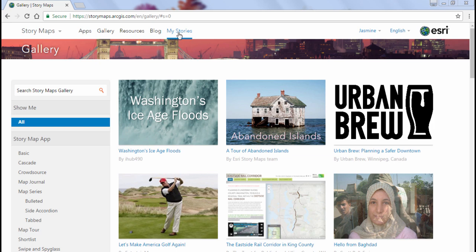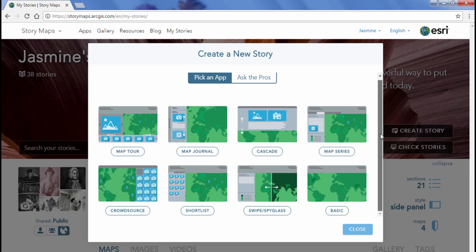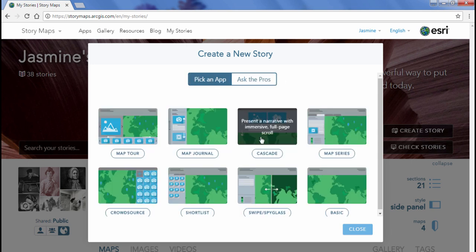Click on the My Stories tab at the top of the page. This acts like a curated library of all the StoryMaps you've created, similar to My Content in ArcGIS Online. On the right-hand side, you can click Check Stories to check the health of each StoryMap, or click Create Story to start building. When you click Create Story, you're presented with all the different templates available. If you don't know which template to use, click the Ask the Pros button — a series of questions to guide you to a suggested template.